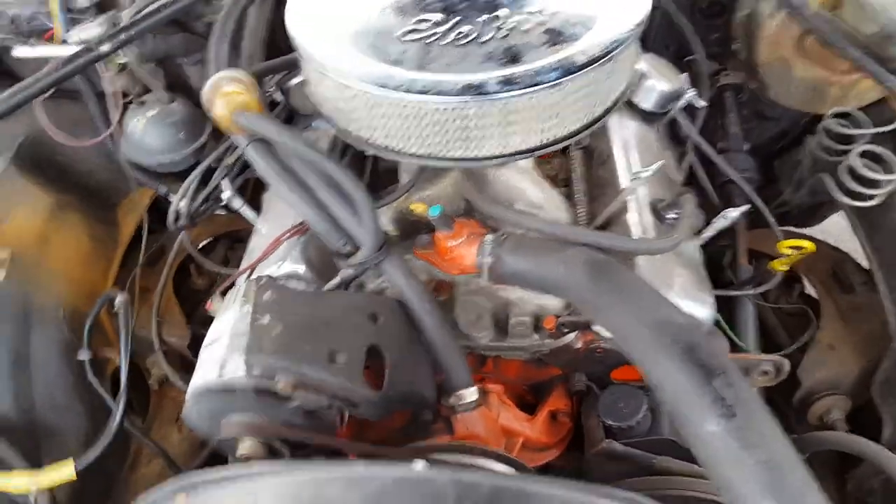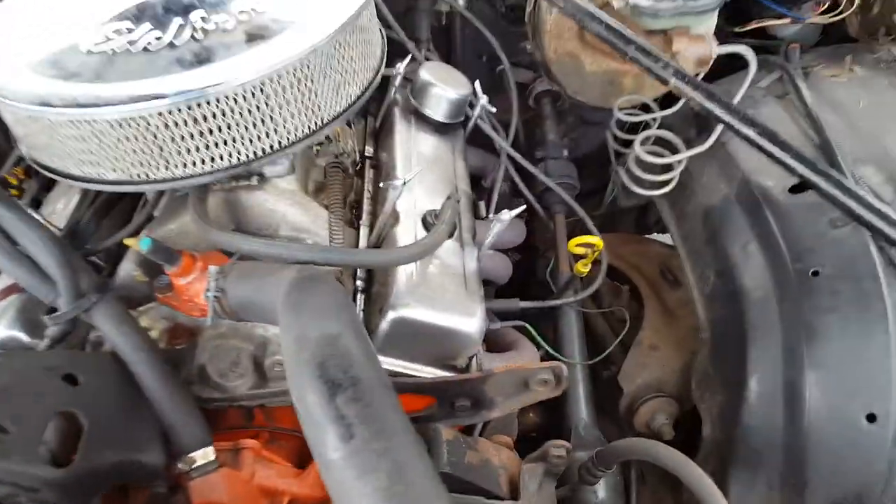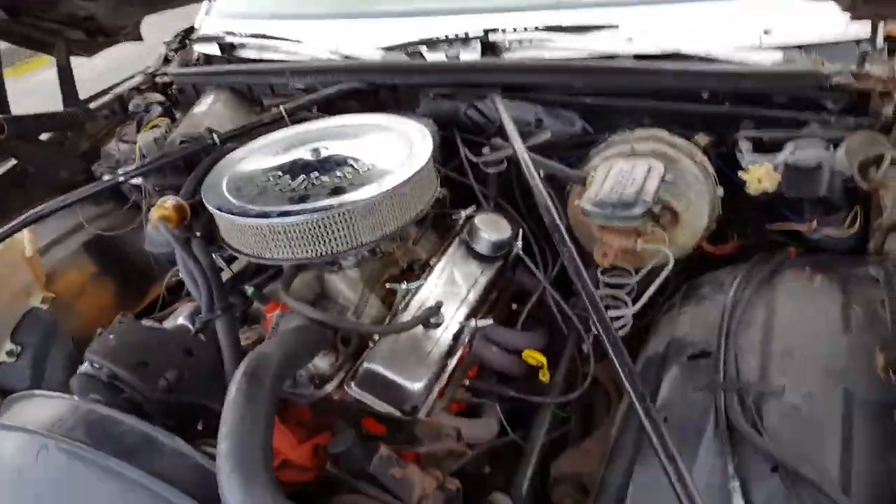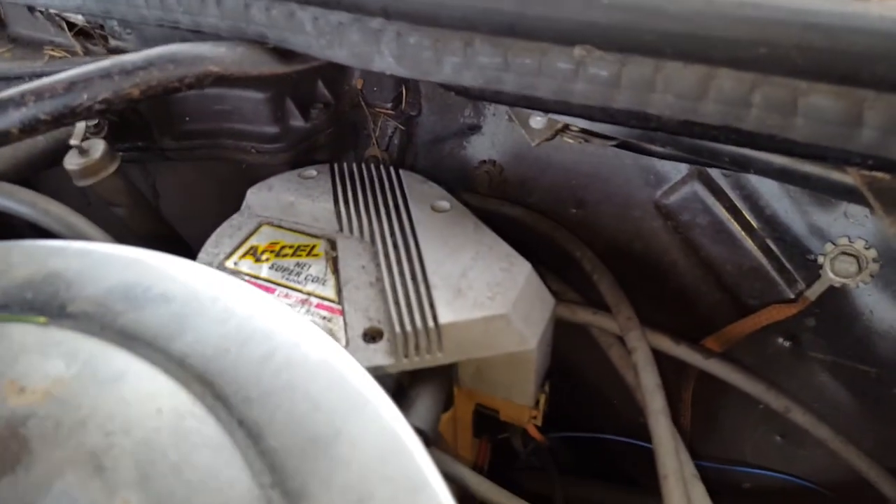Built 350, new battery, no issues and runs and drives like it's brand new. Headers, true duals, new distributor.